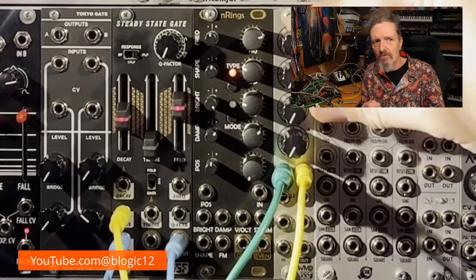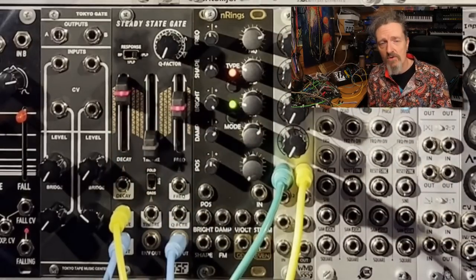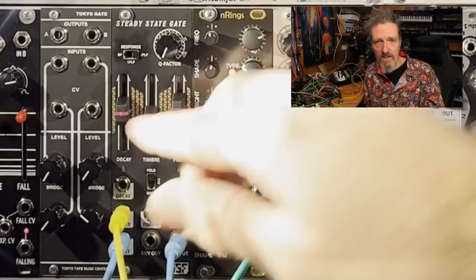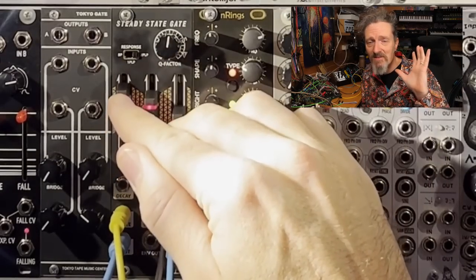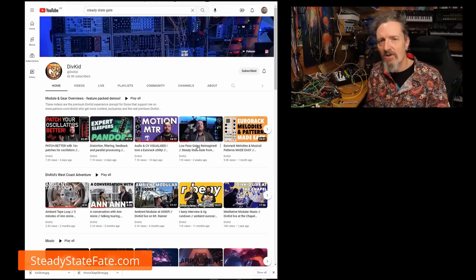Steady State Fate have the Steady State Gate — a take on a classic low-pass gate with lots of extra bits. Rather than the low-pass gate having a filter you can't really access, Steady State Fate have opened it up to provide not just the low-pass filter circuit but also multiple modes of filtering, plus some wave shaping and wave folding to create different timbres and tones. This is the sort of module that Divkid completely nails in a video — go check out his video if you want to understand what it's about.